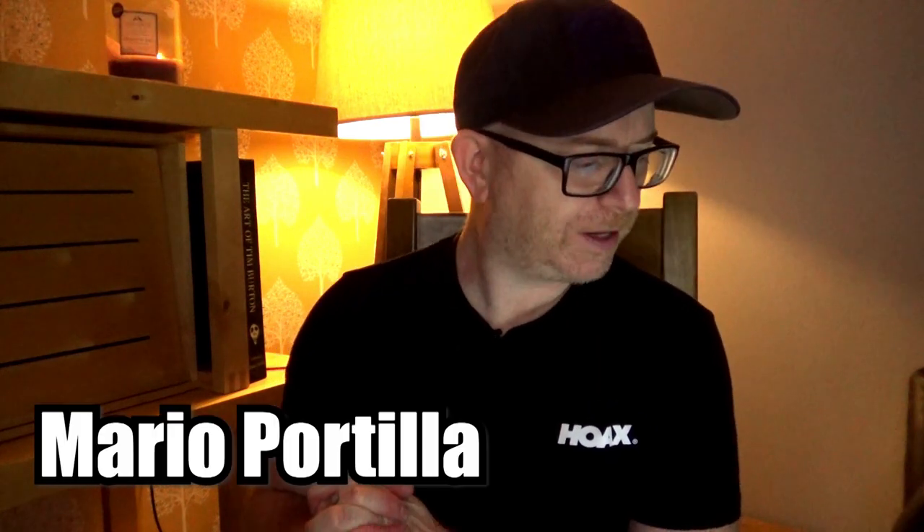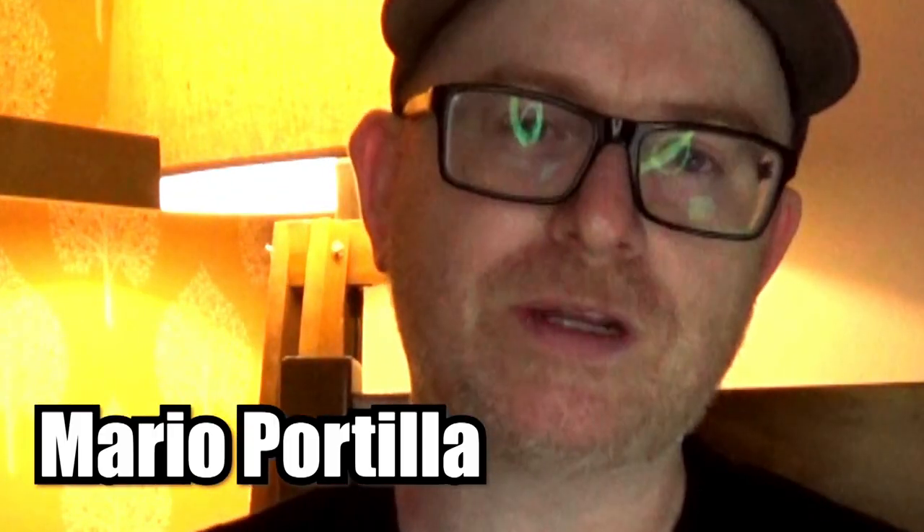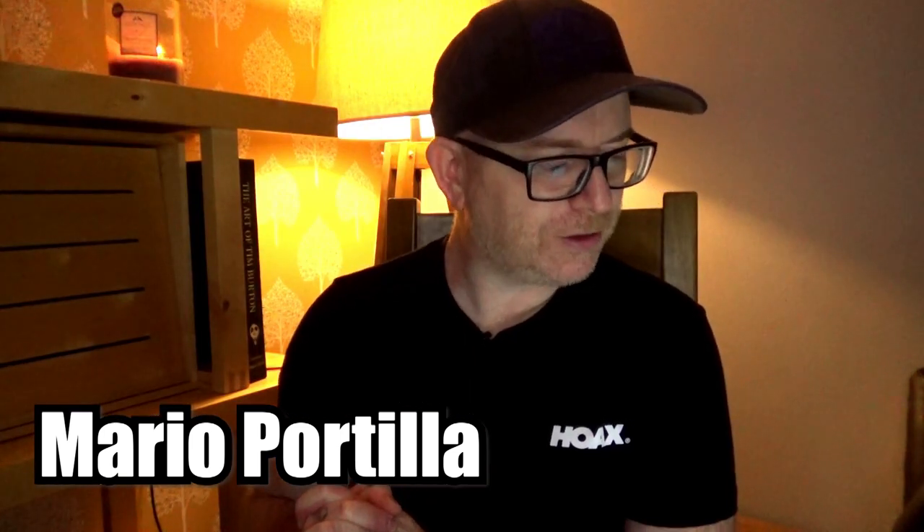Next question is by Mario Portilla: what do you think about the Dragonhawk Extreme Rotary Machine? I'm waiting for mine in the mail but can't find any good reviews. I've never used a Dragonhawk Extreme Rotary Machine, to be perfectly honest. When you say you can't find any good reviews — does that mean you can only find bad reviews, or does that mean you just can't find any reviews? I have heard of them but I've never used one, so I can't really comment. But if you have used it, drop a comment and let me know how you got on with it.